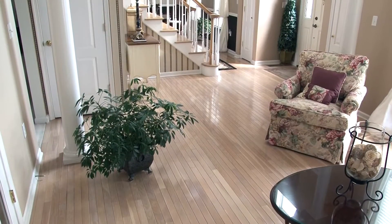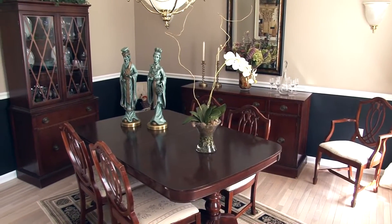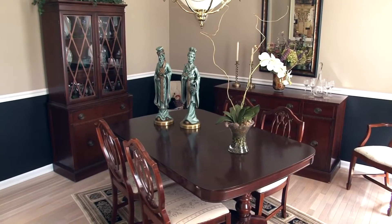Neutral decor is found here and throughout the home. The hardwood floors continue into this room, which is large and bright. To the right of the foyer is the formal dining room. It's a splendid spot for family gatherings.